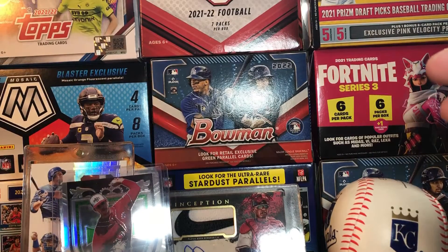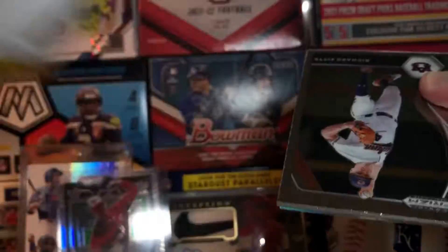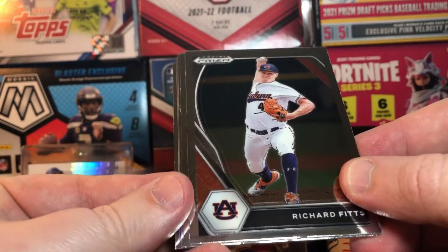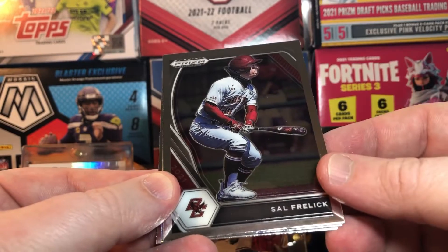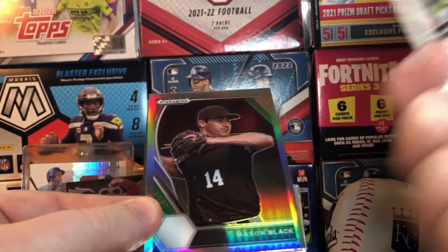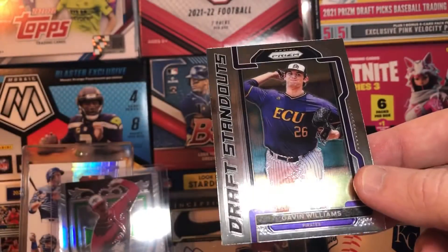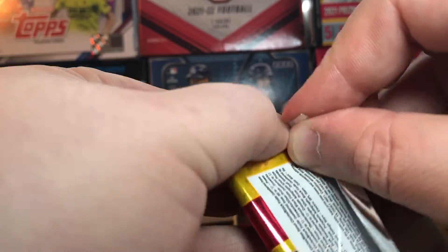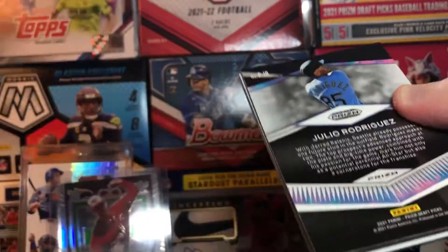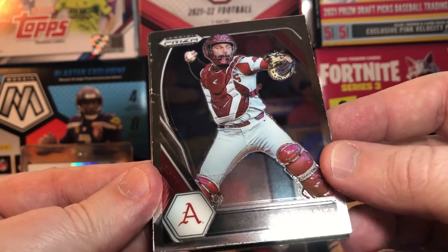Probably would be a little hard-pressed getting your money back on this, but still cool little rip. Finding autos out of stuff is always fun. Bowman you can't really trust it too much. Alright — Alex, Sal, Fredelick, and then we got Mason Black. Prism, Gavin Williams Draft Standouts. Got a J-Rod back there — that's nice. Hey, there's my razorback — Casey Opitz.